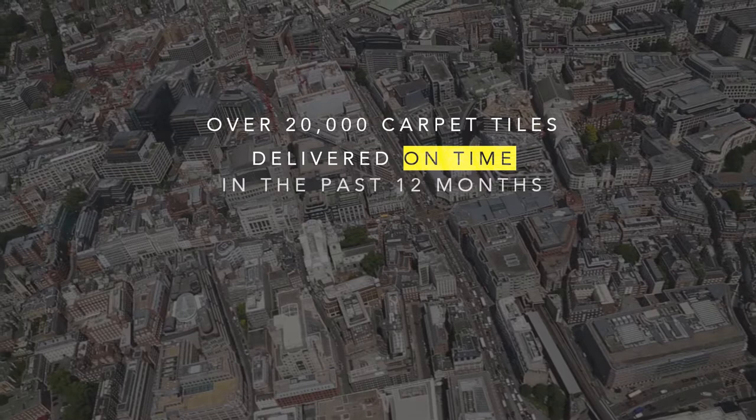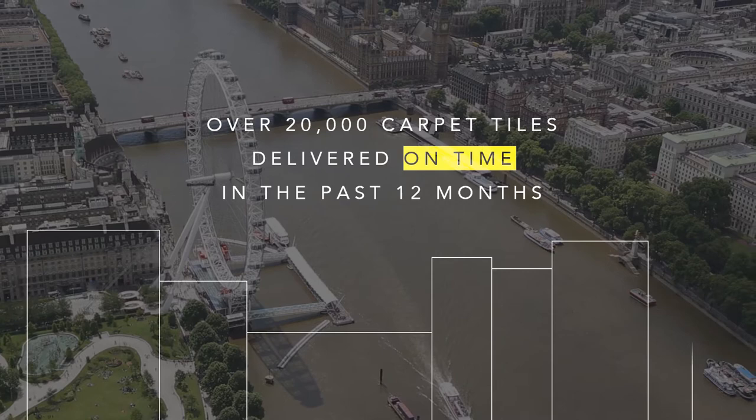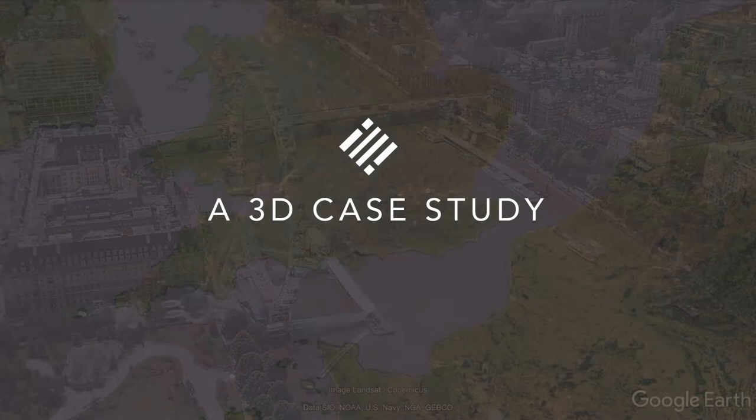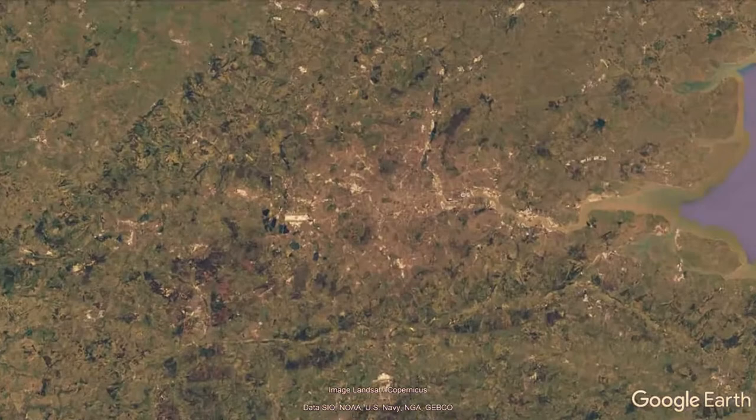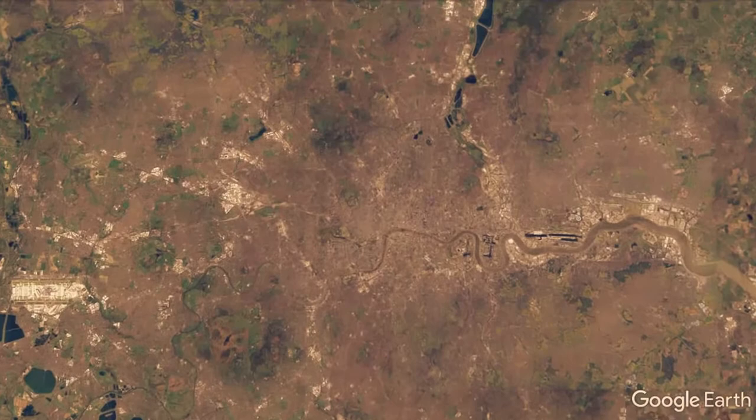Welcome to this virtual tour of London. My name is John Tetelofsky and I'm part of the management team here at DCTUK. In this video we'll be showing you a small selection of our client base in London as we flow over the city. As an internet company we obviously supply and fit carpet tiles and vinyl across the UK, but in this video we're focused on the capital and as you'll see we have a rich and varied customer base.